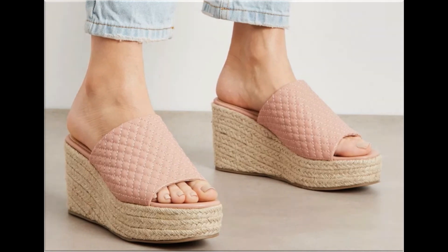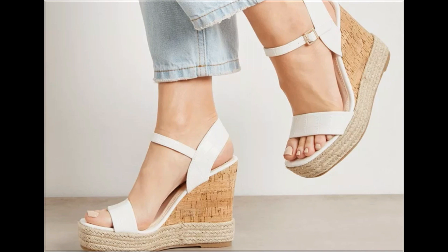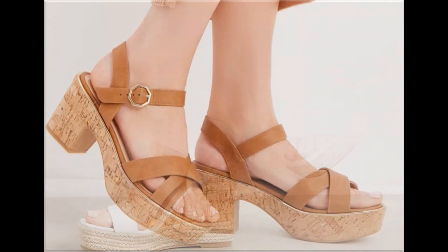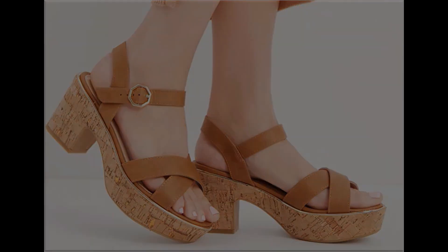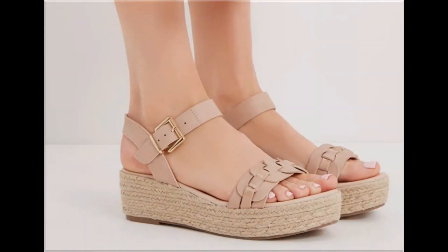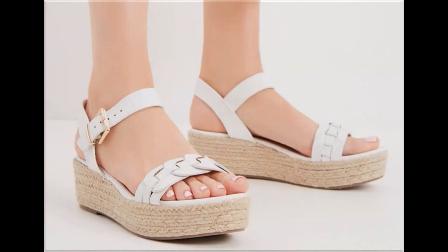Fashion for All by Rahat channel is one of the best channels for fashion lovers, because all fashion accessories — especially brand new footwear collections — are available here. If you like this video, share it with your friends and family members on social media like WhatsApp, Facebook, Twitter, and Messenger. Subscribe to Fashion for All by Rahat channel and press the bell icon to get notifications of each and every new upload. Thank you so much for watching — take care of yourself, Allah Hafiz.